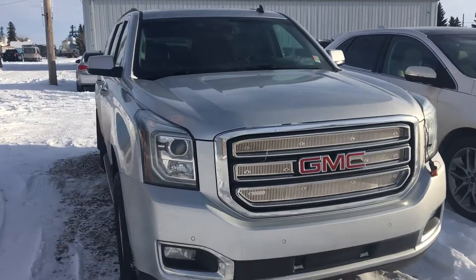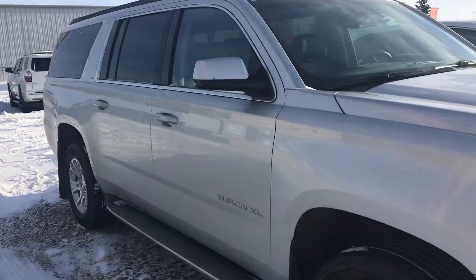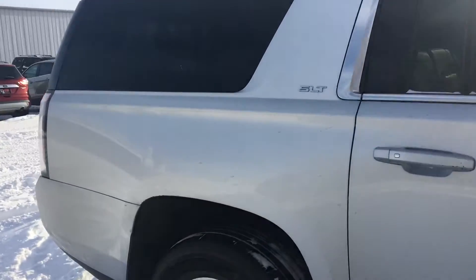Hey Peter, it's Marie Sahira at Country Ford in Wilkie. Thanks for your inquiry on the 2015 GMC Yukon that we have here. It's a great trade-in that we took in, very well cared for.